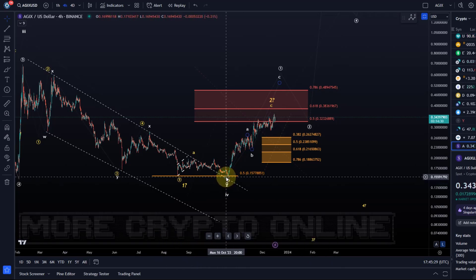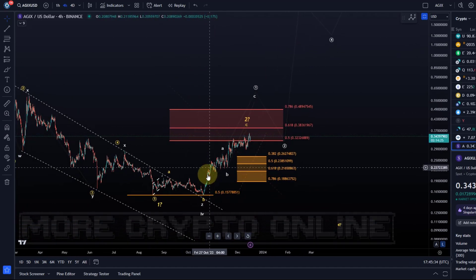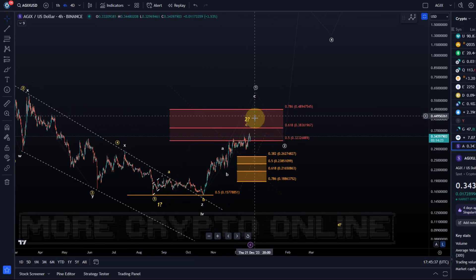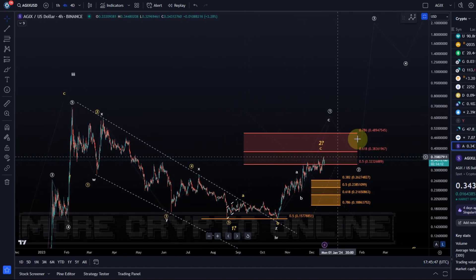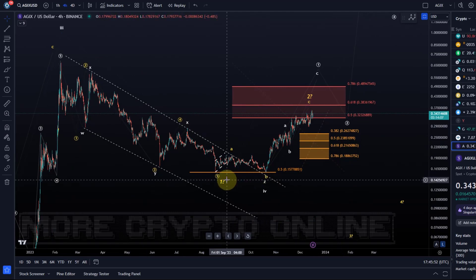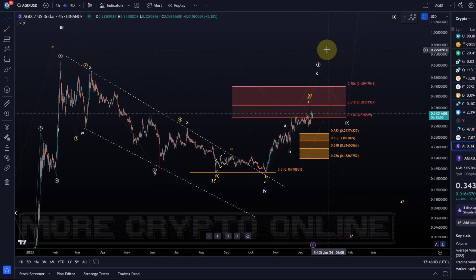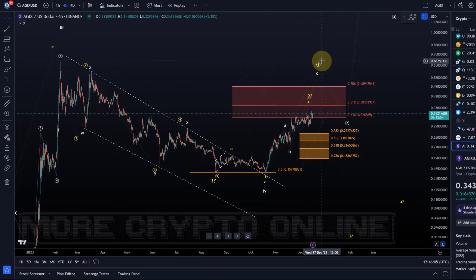We are now probably moving in wave 1 of 5. We have resistance levels to watch: 32.3 cents is one — we've broken that. We've got 38.3 cents and then 48.9 cents next. Above 48.9 cents, the resistances for the bearish case — which is only the alternative, highlighted with a question mark — will get broken. So once we get above 48.9 cents it will increase probabilities further for the white wave count.